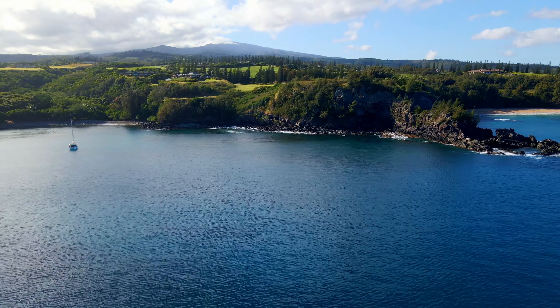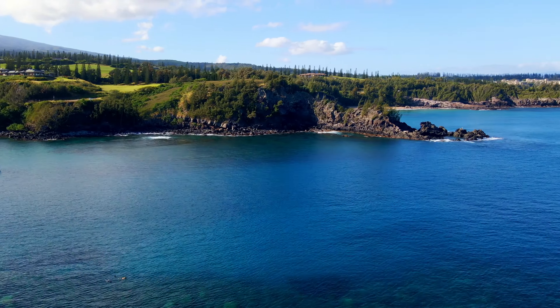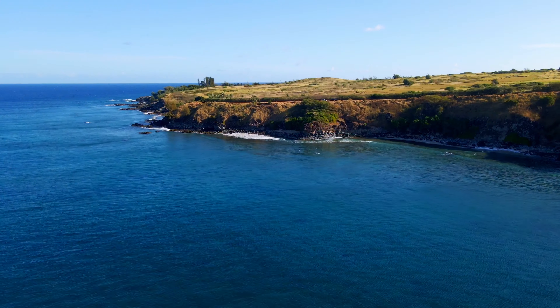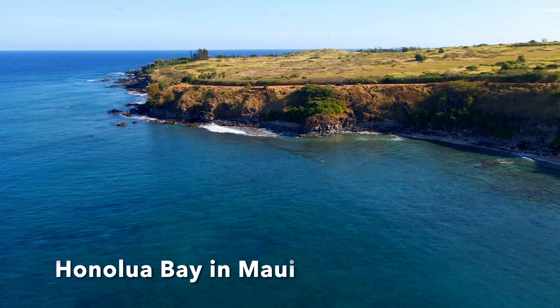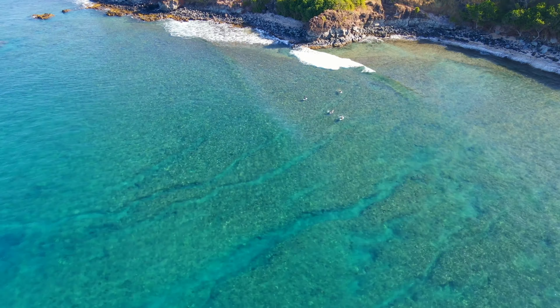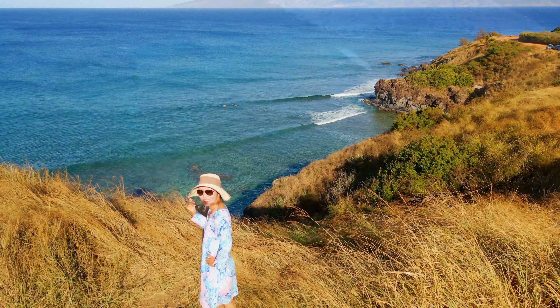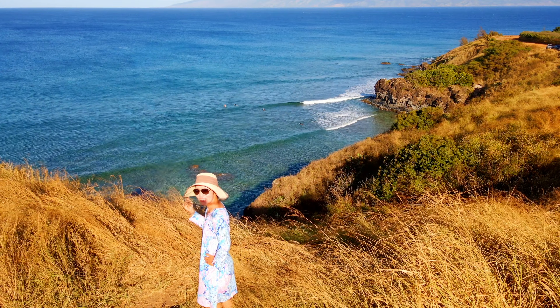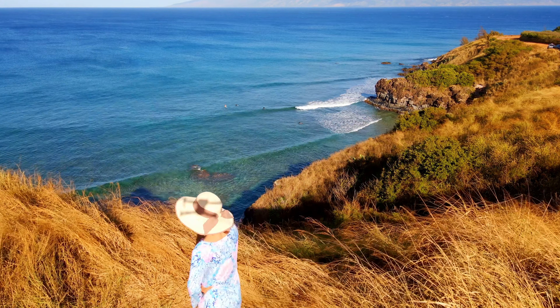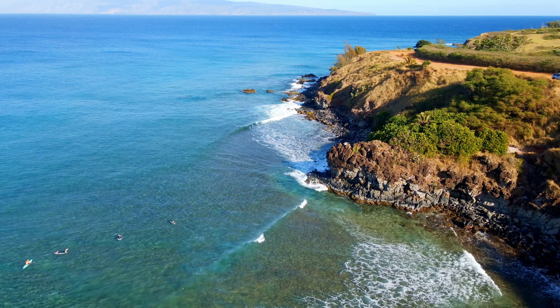We spent most of our time at the North Shore of West Maui. Our favorite spot in Maui is definitely Honolua Bay. It is at the northern end of West Maui and is a marine life conservation district. The bay has an abundance of fish and coral formations to explore. You can also see the islands of Molokai and Lanai from there.